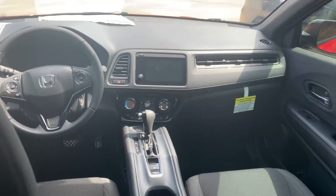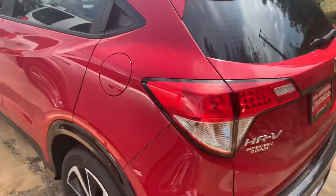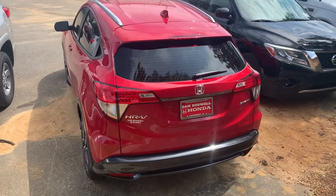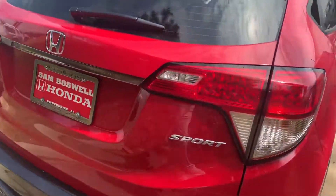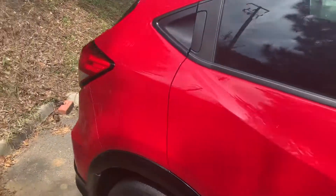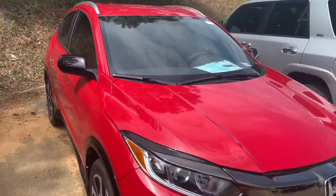This is the 2019 Honda HR-V Sport here at San Boswell Honda. My name is Josh Powell — please give me a call at 334-417-0406.